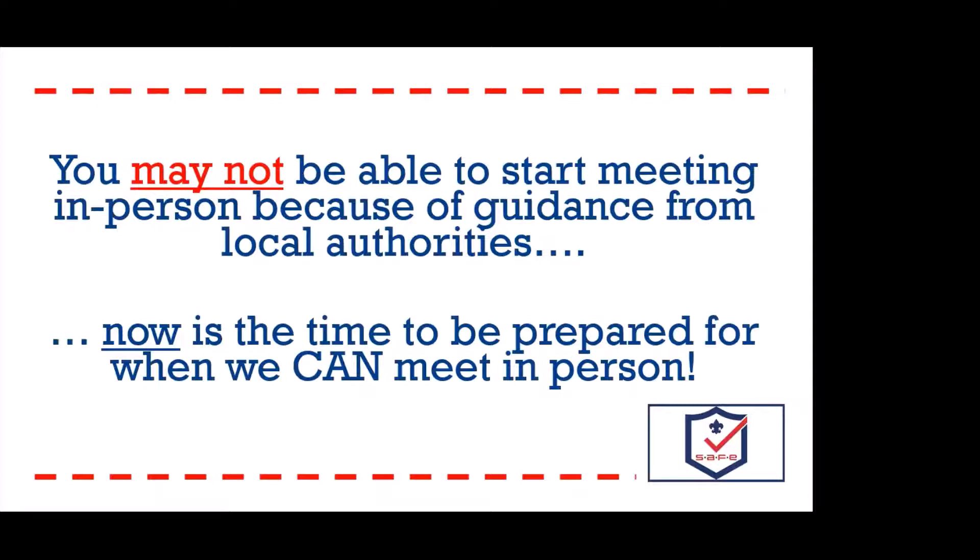You may be in a county in Texas that has stricter guidelines than some other counties. If you can't meet in person right now, this is the time to start planning for when that opportunity does present itself. You may also find that your parents aren't quite ready to meet in person yet either, but we've got some data to show you that chances are they are.